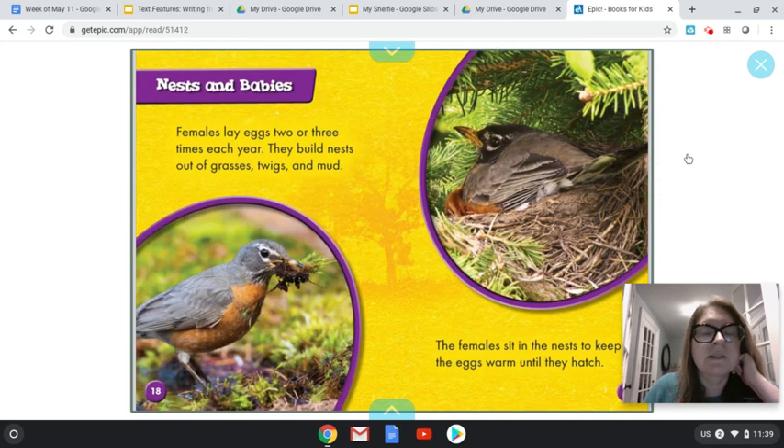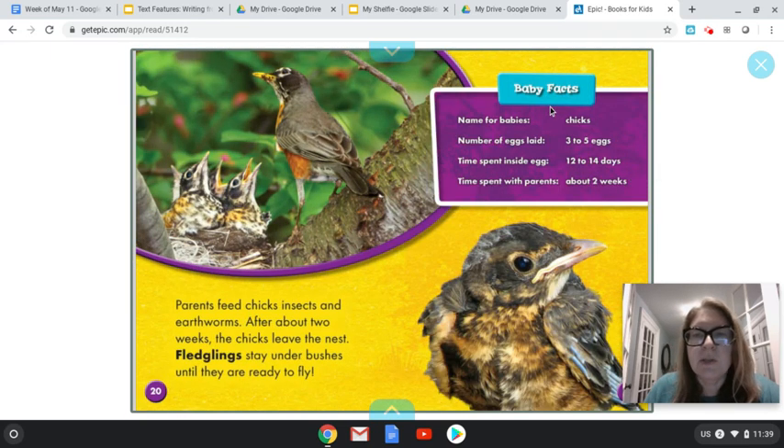Nests and babies. Females lay eggs two or three times a year. They build nests out of grasses, twigs, and mud. The females sit in the nest to keep their eggs warm until they hatch. Here's another chart about babies — it's called 'Baby Facts.' Names for babies are chicks. Number of eggs laid: three to five eggs. Time spent inside the egg is 12 to 14 days — I thought it was longer! Time spent with parents: about two weeks. That surprises me. So after two weeks, they might ask the bird to leave.